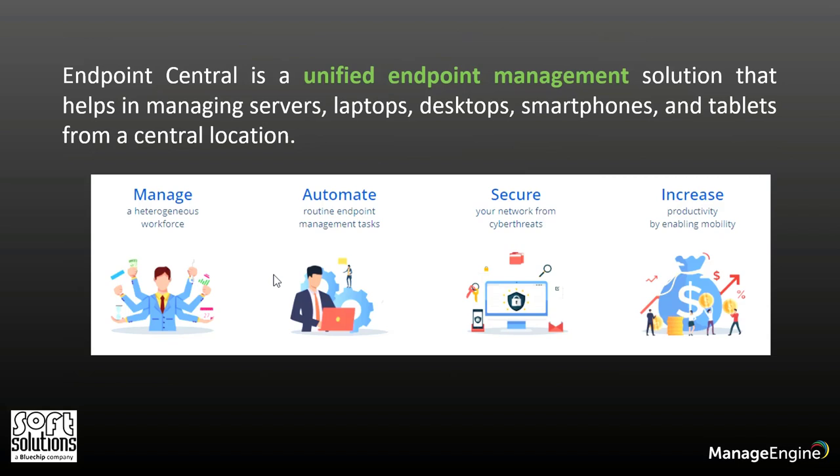So how does ManageEngine Endpoint Central help to solve this? With Endpoint Central, we help organizations manage, monitor, and secure all endpoints. Using this tool, we also help them improve productivity, employ zero trust across the environment, combat network vulnerabilities, and automate day-to-day device management activities from onboarding to retirement across hybrid workspaces and highly heterogeneous OS ecosystems.